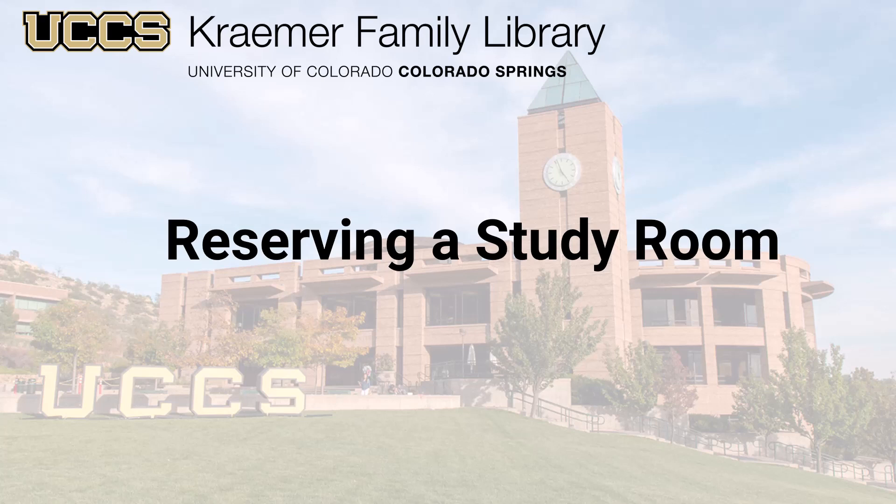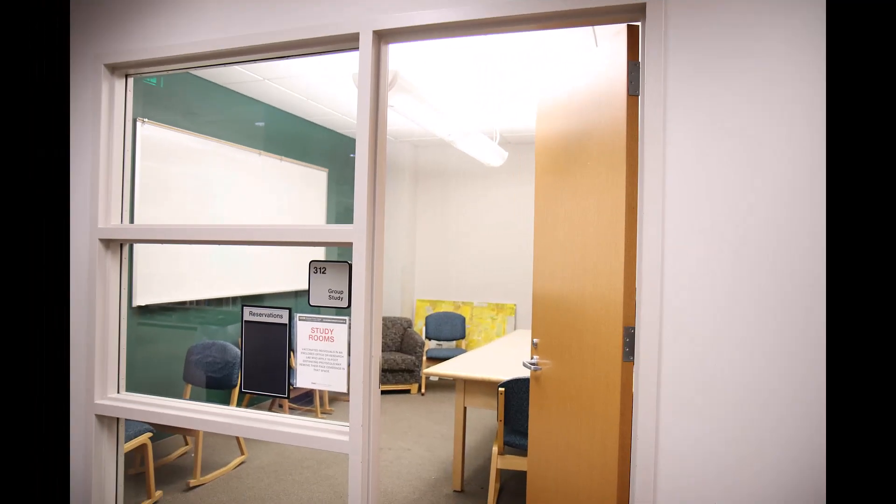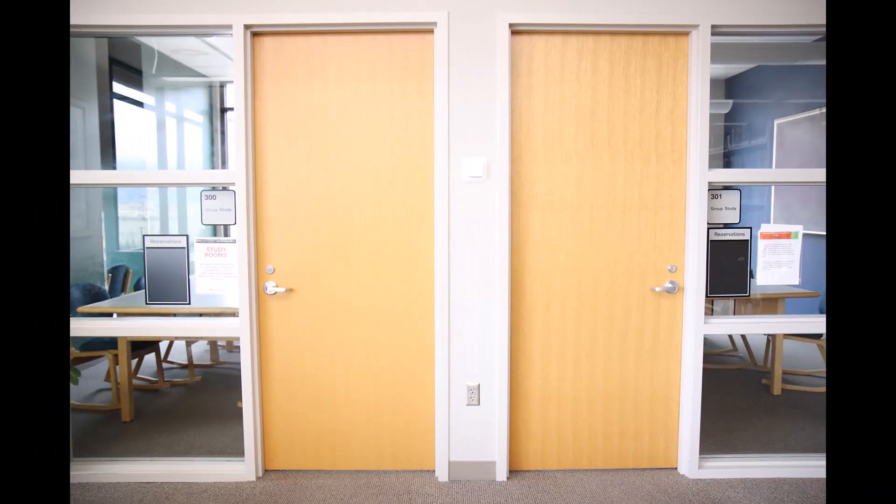Study rooms are great places to study solo, collaborate on group projects, prepare for exams, and work alongside friends and classmates. Only current UCCS students, staff, and faculty may reserve a group study room.